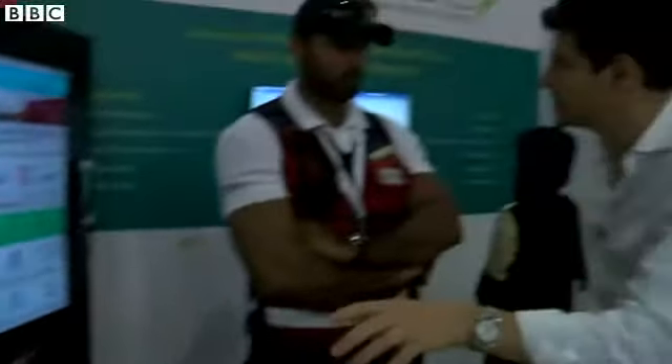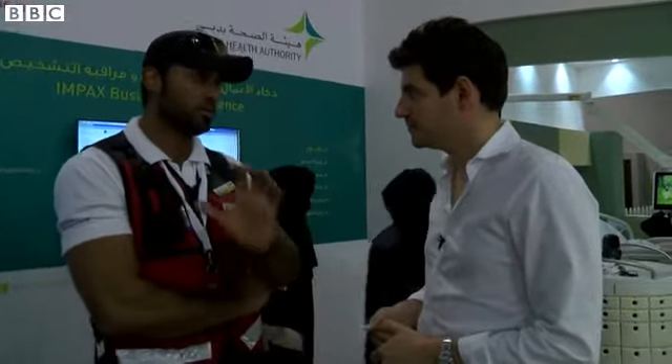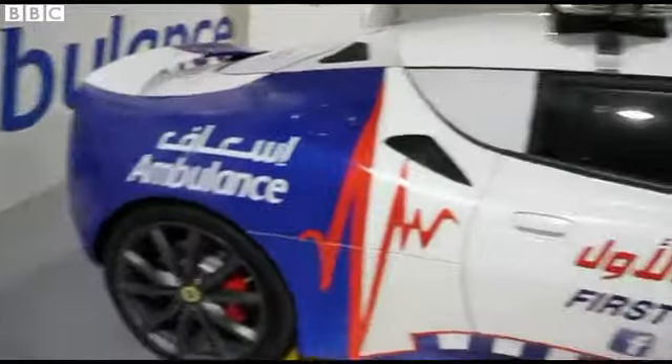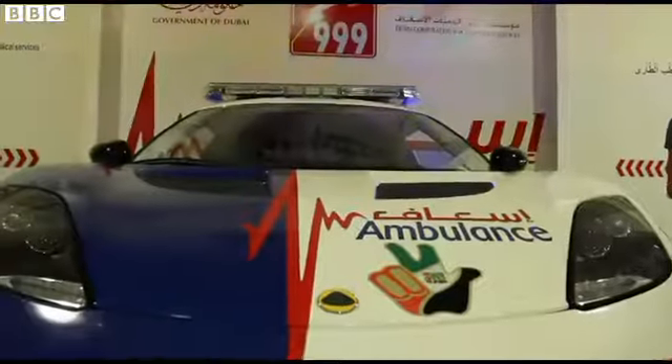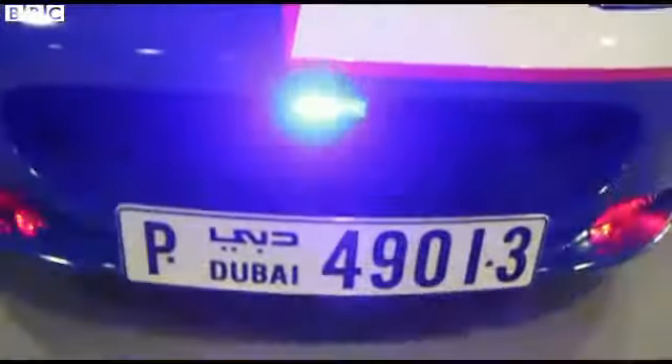So Zaid, other than this Lotus, there are two other cars? Yeah, we have the two Ford Mustangs, and once we finish from the exhibition, we are going to release them all to respond for calls. Wow, two Ford Mustangs — money is clearly no object here. It will be really interesting to see whether harnessing this technology will make a difference in saving people's lives. Hopefully, yeah. We will do our best to save lives with this technology. Thank you.